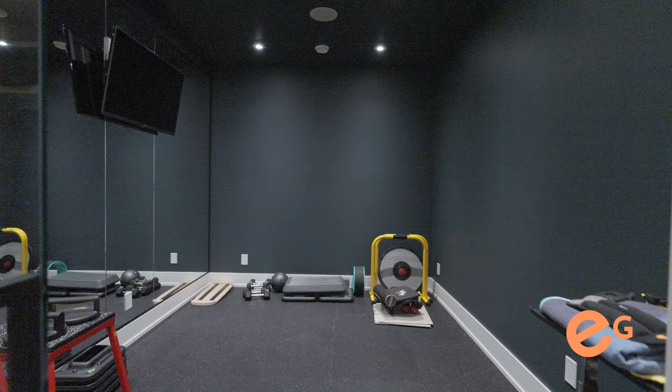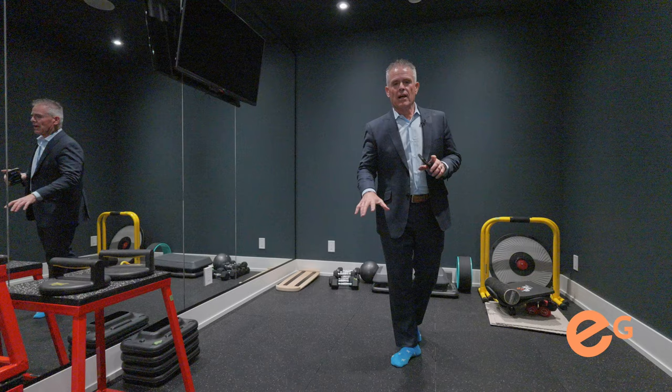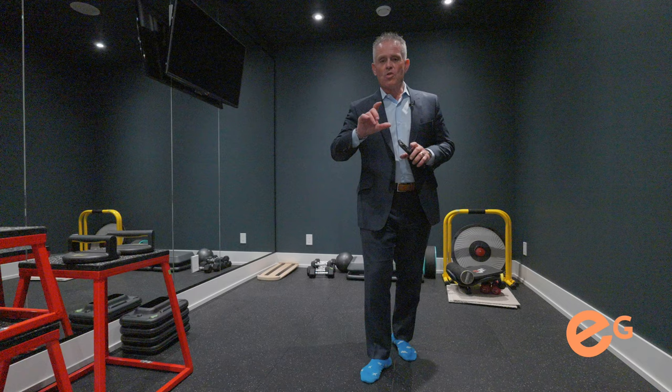How's this for a great idea? They've actually put heated floors in here, zoned just for this room, so you can crank it and have your own hot yoga room.